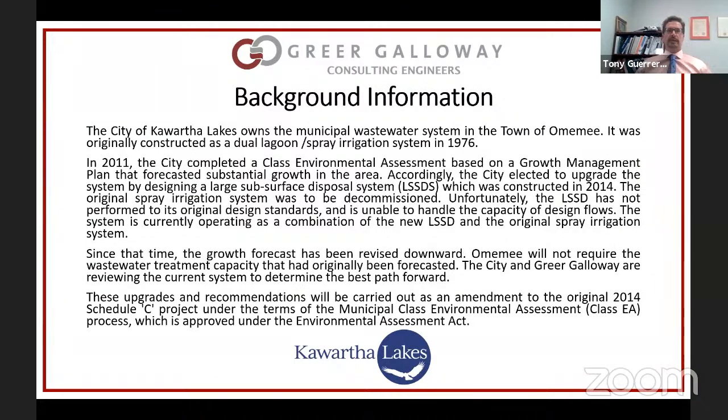The Omimi Wastewater Treatment System was installed in approximately 1976 and it consists of two lagoons as well as a spray irrigation system. Wastewater enters the lagoons and it's stored over the winter period, and in the summer it's sprayed — it's called spray irrigation. It's fairly commonly used: you basically spray the effluent out onto licensed fields and some of it evaporates and some of it percolates down into the ground. In this case, spray irrigation is used rather than discharge to surface water.